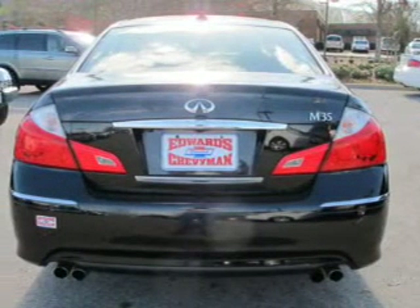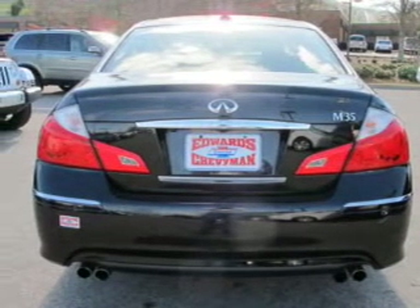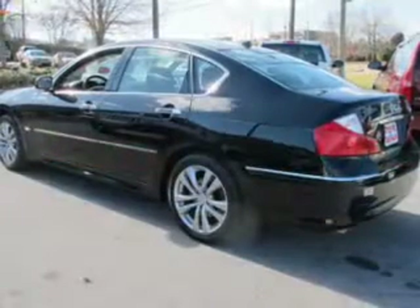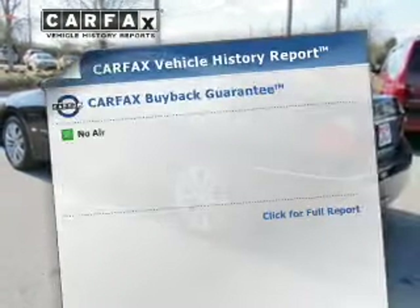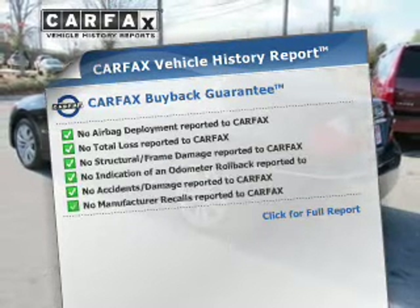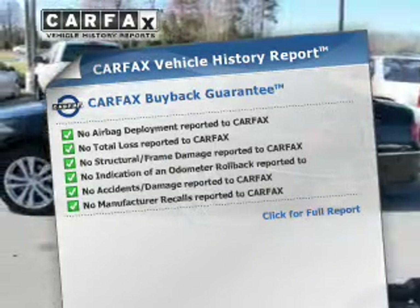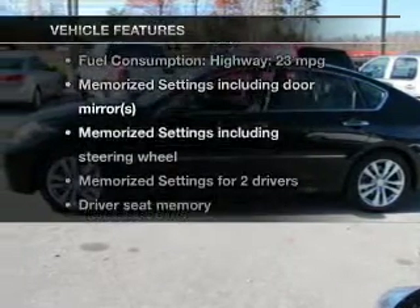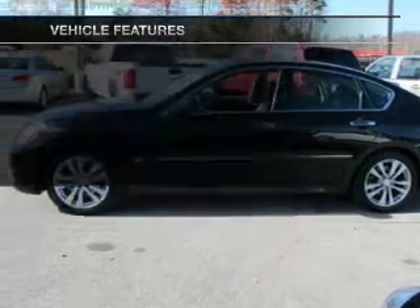You will appreciate the safety feature of anti-lock brakes. Let the outside in with a power sunroof. Memory settings are just one of the extras. A vehicle history report from Carfax, the most trusted provider of vehicle history information, is offered to provide you with peace of mind. And with these notable features, you won't want to miss out on the opportunity to own this amazing ride.